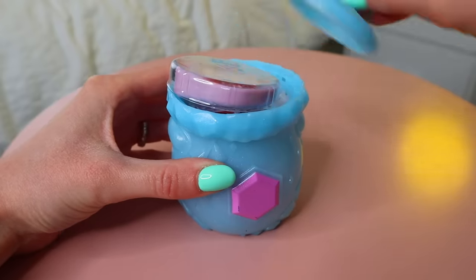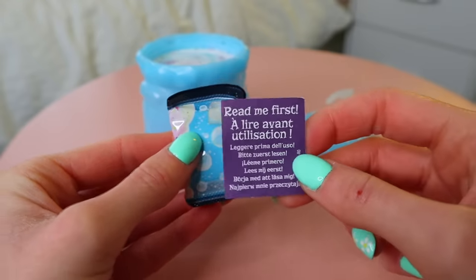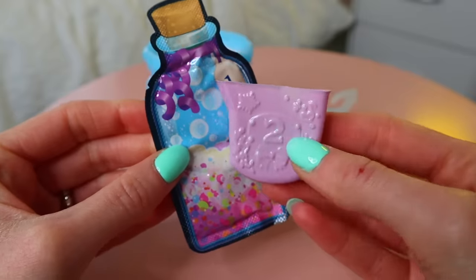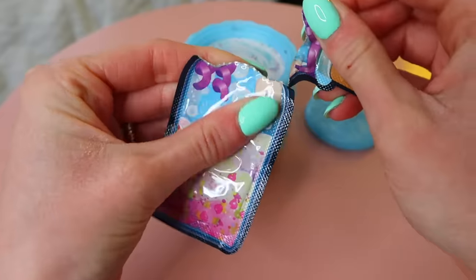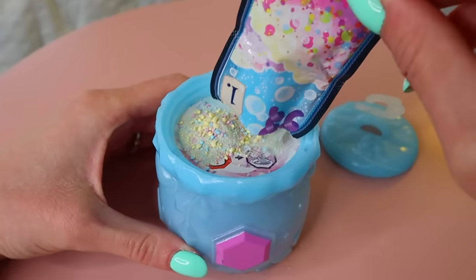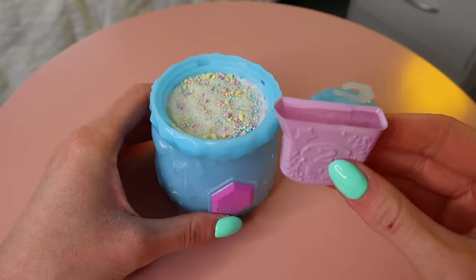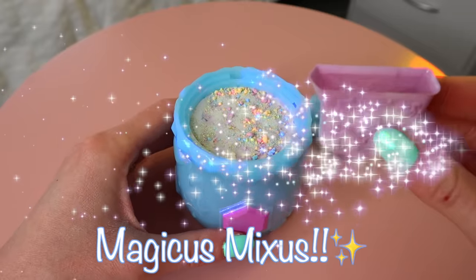Cauldron number one — we have our rainbow potion with a number one, and look at this gorgeous little water jug. The potion kind of looks like pop rocks! Now let's add the water and say the magic words.